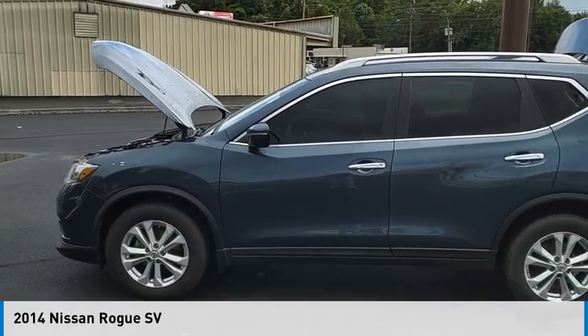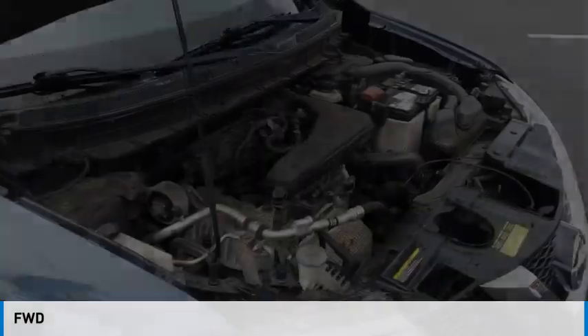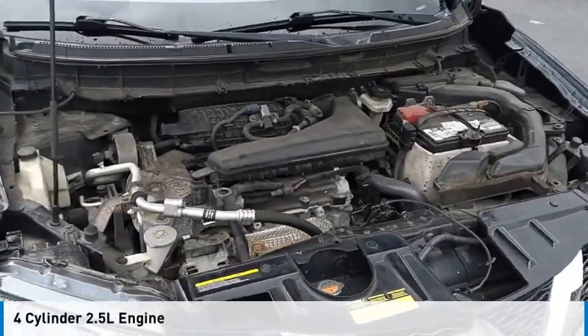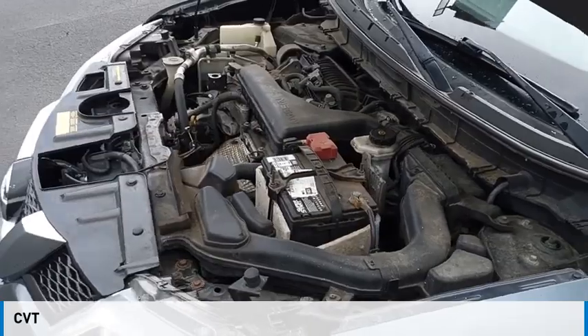Take a ride in the 2014 Rogue. This vehicle is powered by a front-wheel drive, four-cylinder, 2.5-liter engine and comes with a continuously variable transmission.